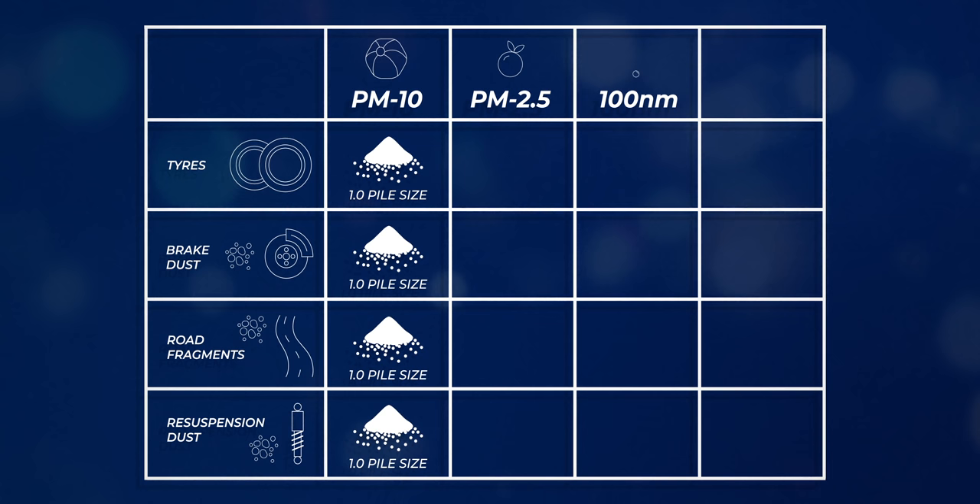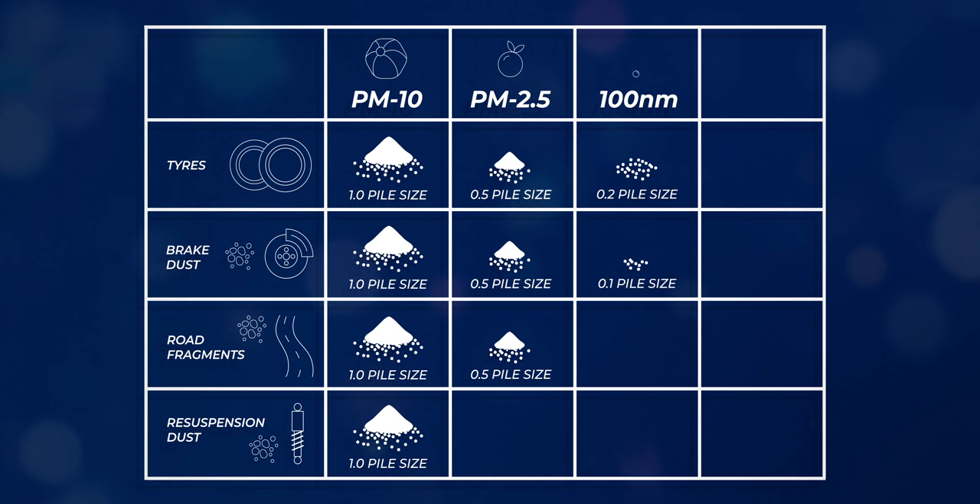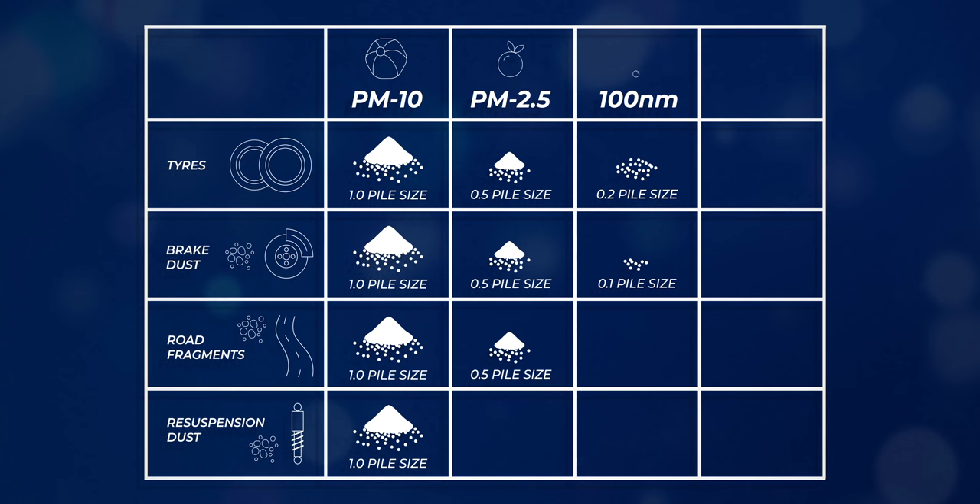Here are the best estimates at the moment. Tyres, brakes, and road wear contribute approximately equally to the PM10 fraction. For the PM2.5s, it's approximately half in each of these boxes, with a sprinkling in the ultrafine category. The resuspension contribution is really hard to quantify, because it depends on the road, how clean it is, and when it last rained — so those numbers can vary quite a lot.